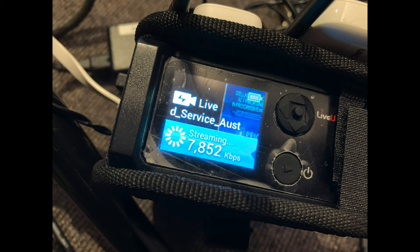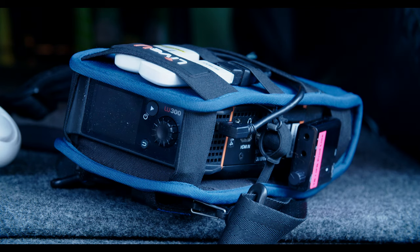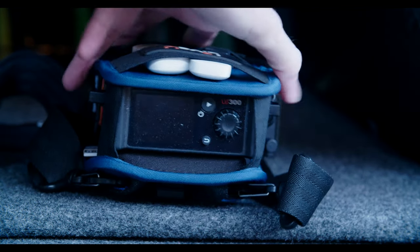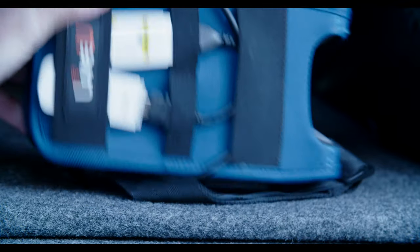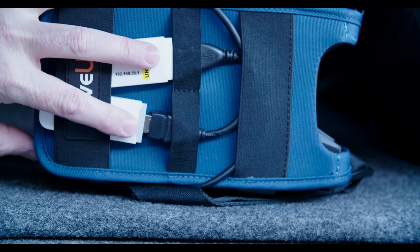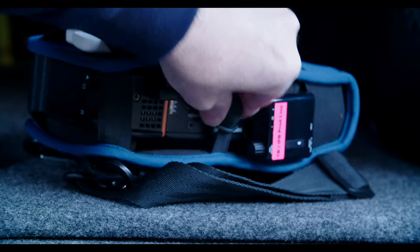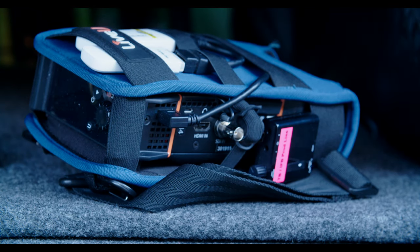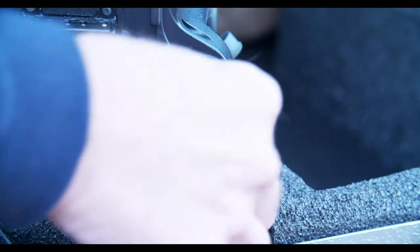This is a different type of pack I have just for doing YouTube or conferences. It's quite small and compact — there's not much to it. There are two dongles on top and two SIM cards inside, so this one actually uses four connections, plus you can have an Ethernet and a Wi-Fi as well, giving six bonded connections.